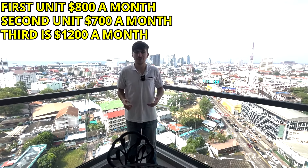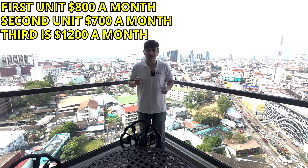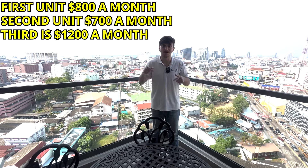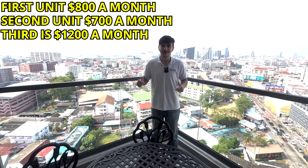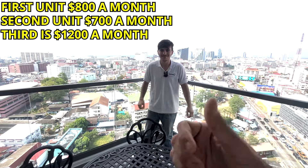To rent this unit it's $1,200 a month, with all the facilities, in the center of town. Tell me which unit you like the most — the $700 one, the $800 one, or the largest one, the corner unit. Leave it in the comments below, like and subscribe, bye!